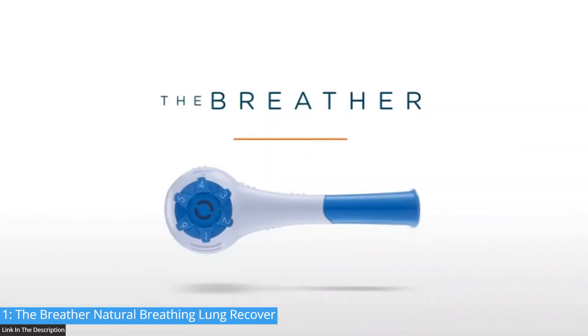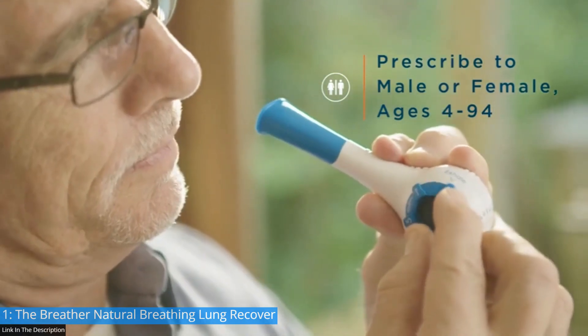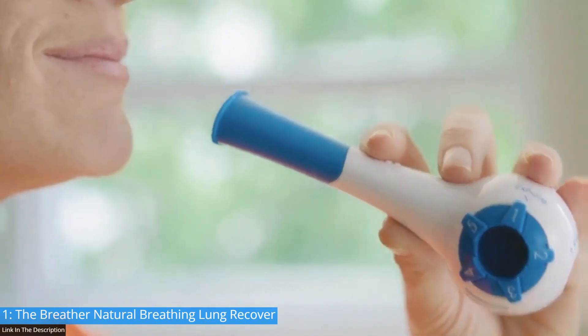This video is brought to you by The Breather, the first drug-free, evidence-based respiratory muscle training device designed to serve patients with COPD, CHF, dysphagia, stroke, hypertension, Parkinson's, and neuromuscular disease.